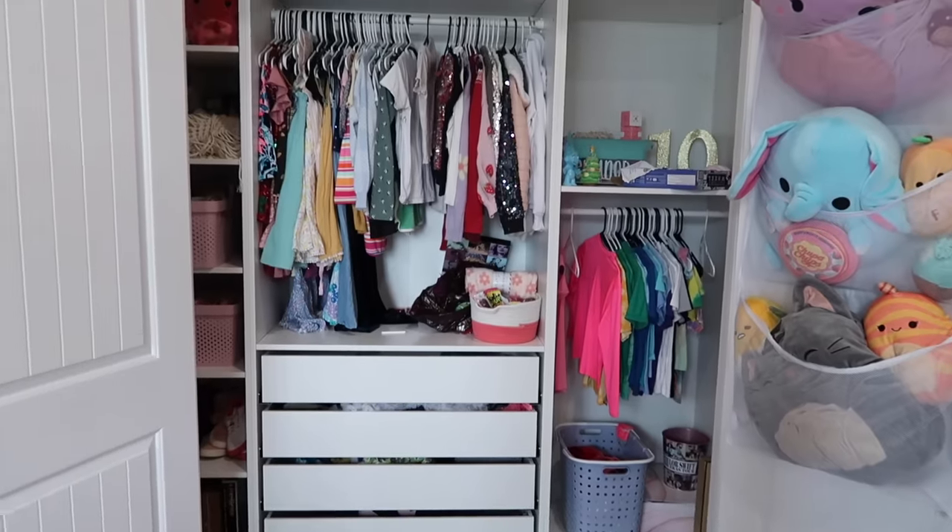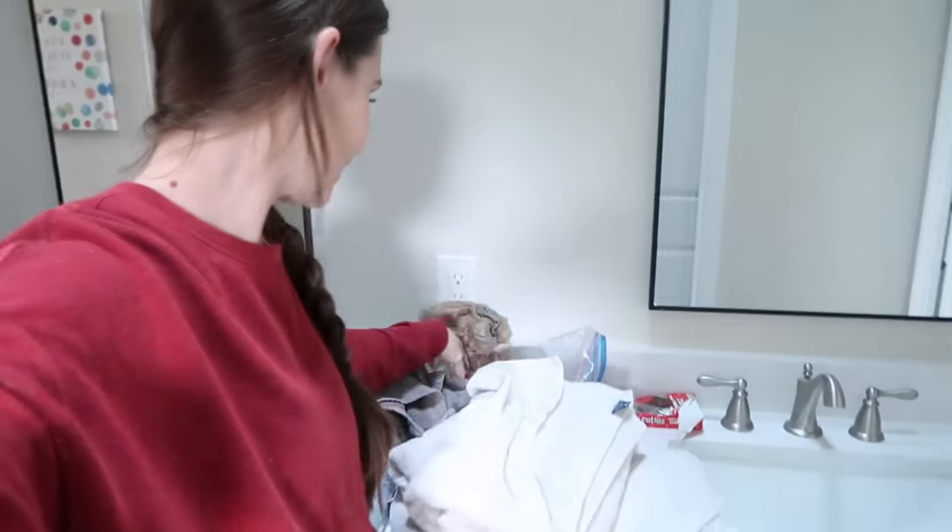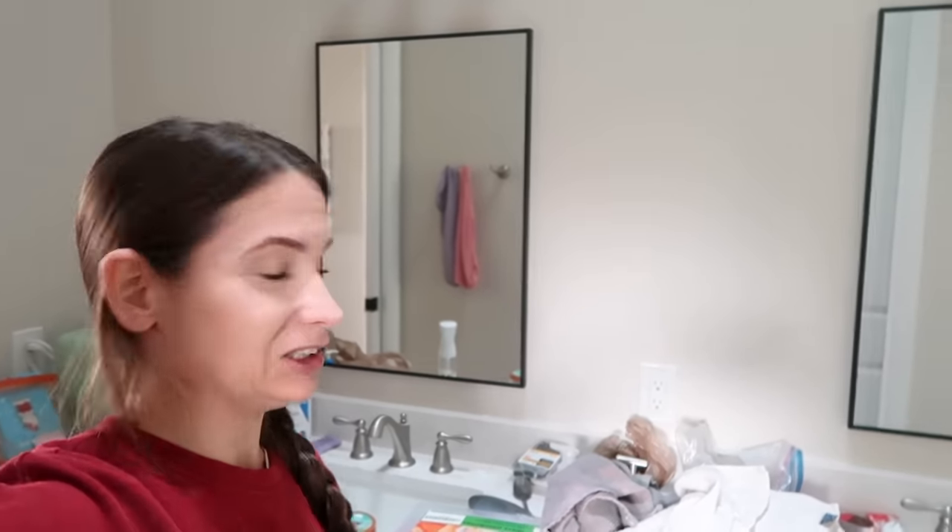This is what her closet currently looks like — she's settling in pretty nicely. We still need to move in all the bathroom stuff. There's still tools cluttering up the counter. And I don't even want to talk about these mirrors — they just don't deserve any more airtime than that.